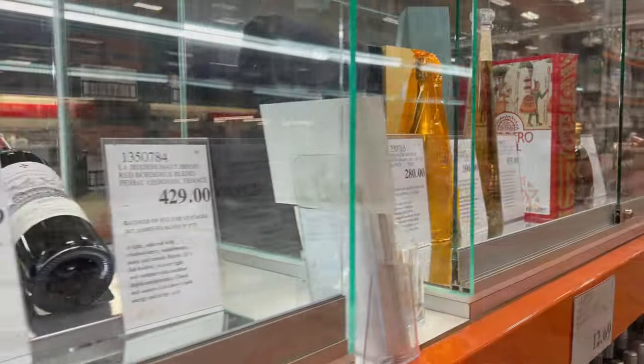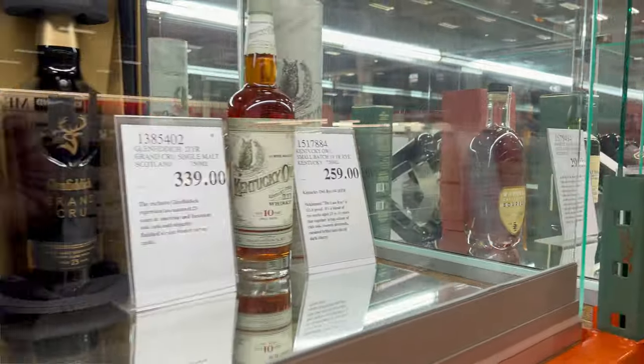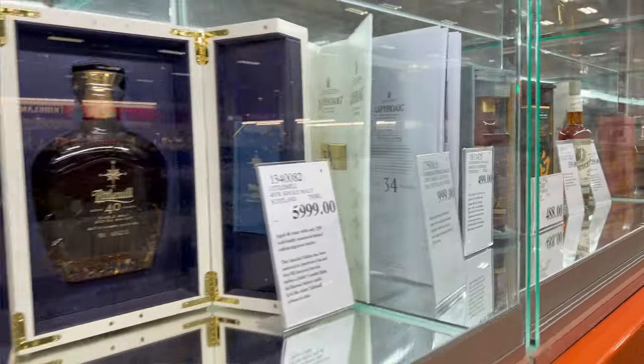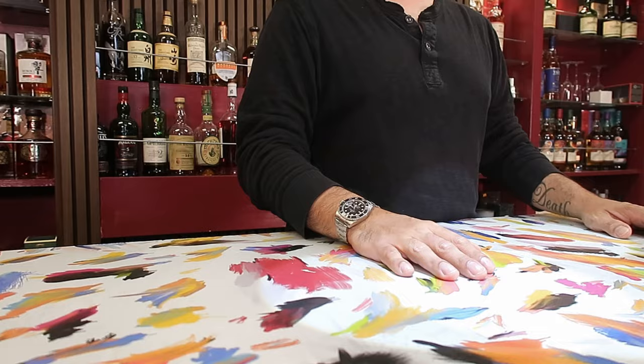And in fact, that Hakushu 18 lasted all day. I came in the morning and it was there. I came in the evening and it was there. Kind of made me sad, but also means more Hakushu 18 for me. But it does kind of show what effect the price hikes for Suntory are having on the general whiskey drinking population, especially on the Japanese side.